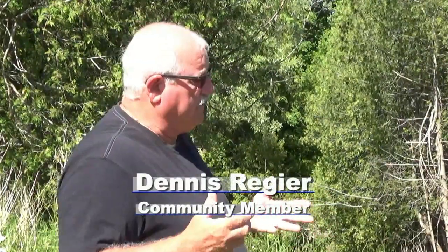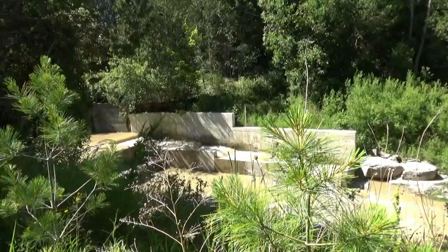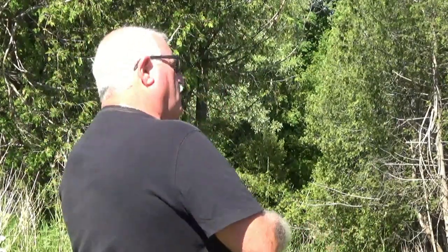We had a big runoff in the spring and there were a lot of trees and branches that washed down along the course of the stream. Right in the corner of the fish ladder, where it makes its turn to go to the final basin, it was caught there — right in the little cutout where the fish would swim through instead of jumping over the wall.